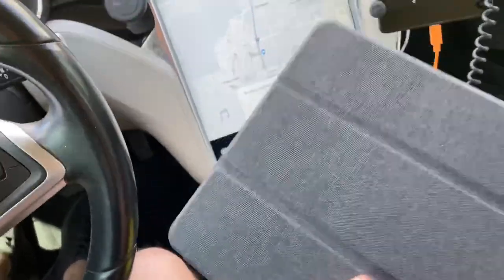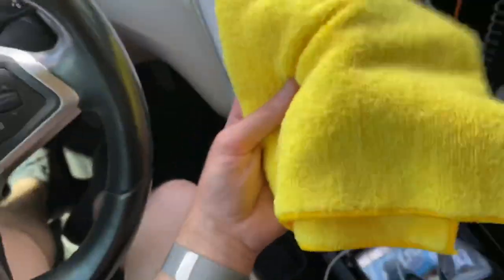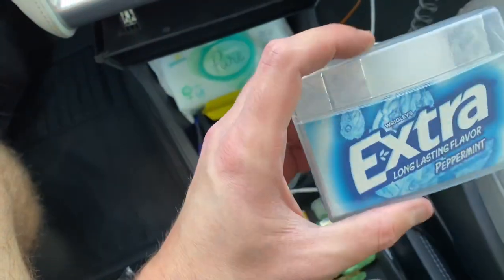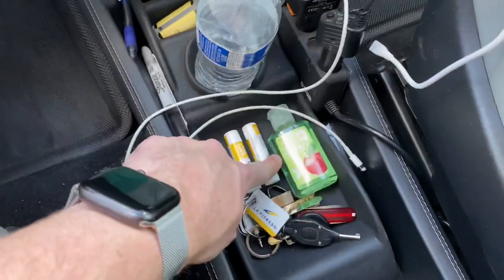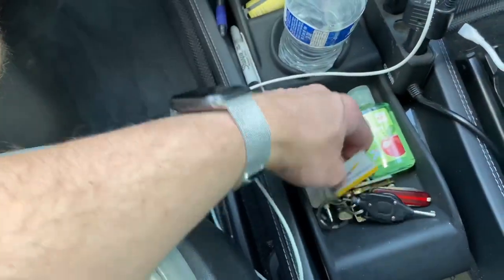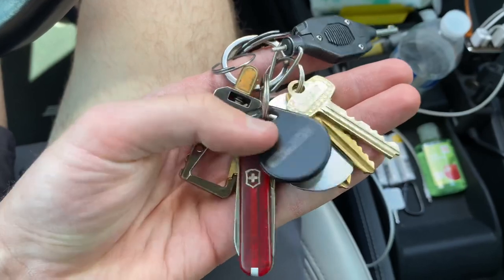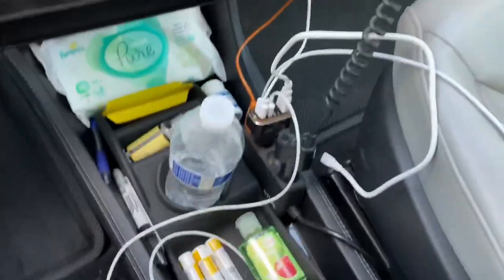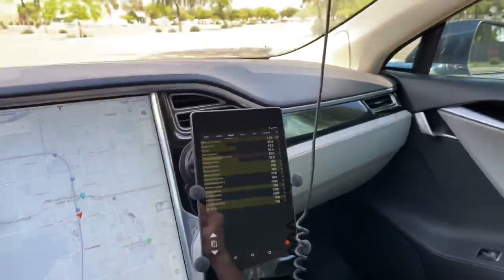My iPad Pro 11-inch is basically my lifeline — I use it for editing photos and editing video in LumaFusion, and every video on my YouTube channel has been edited on this. I keep a Costco microfiber up here for cleaning the screen. I also keep gum for road trips, hand sanitizer, three chapsticks, keys for various things, a handcuff key — you never know — a Swiss Army knife, and a few other accessories.